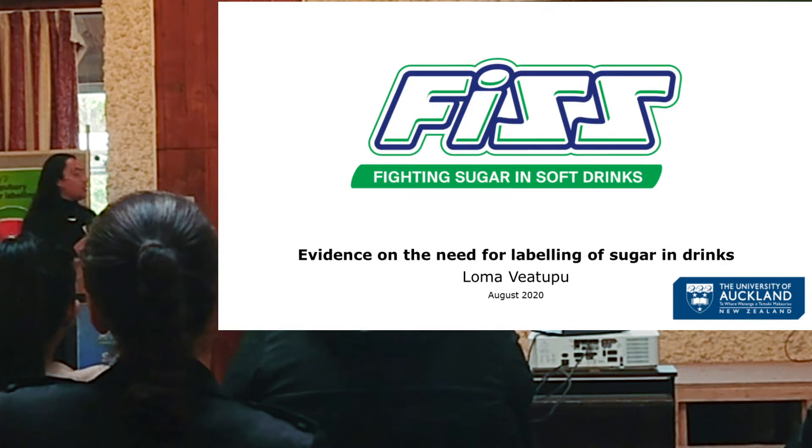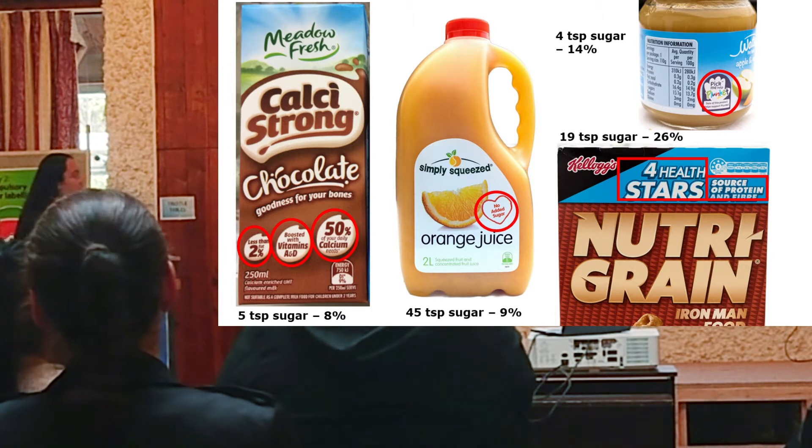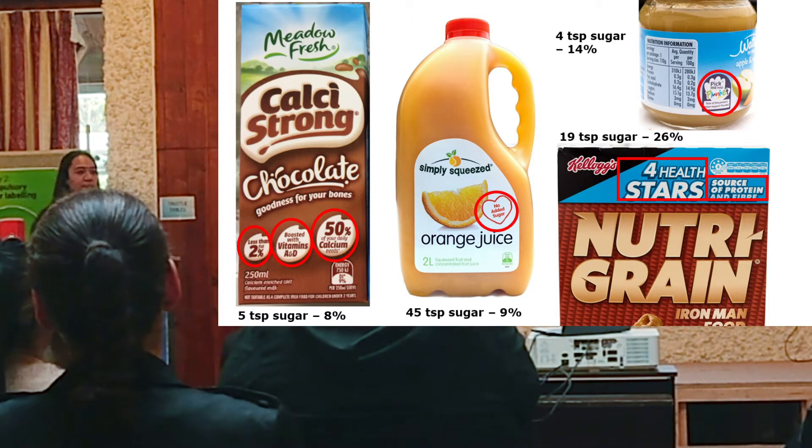I'll be presenting some of the wonderful reviews of sugar and juice. Health claims and endorsements have commonly been used by industry to promote and sell juice and products. Here are some examples.